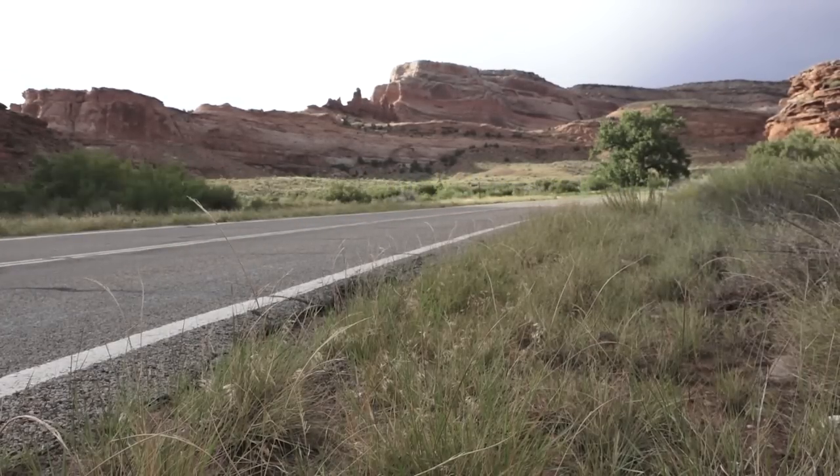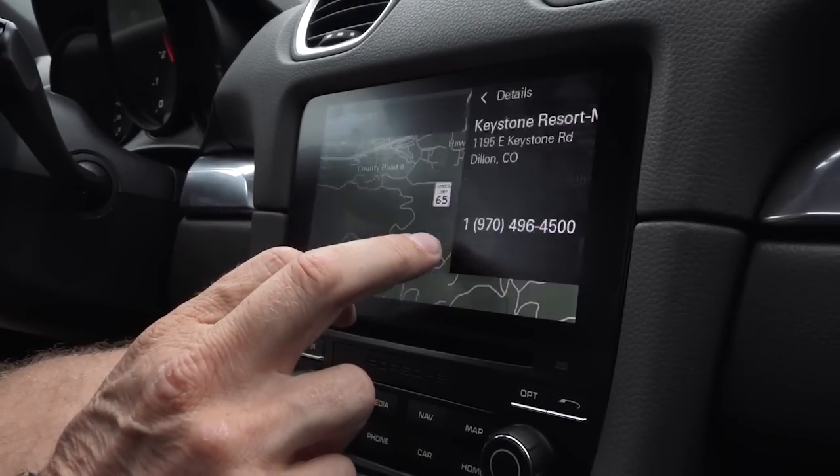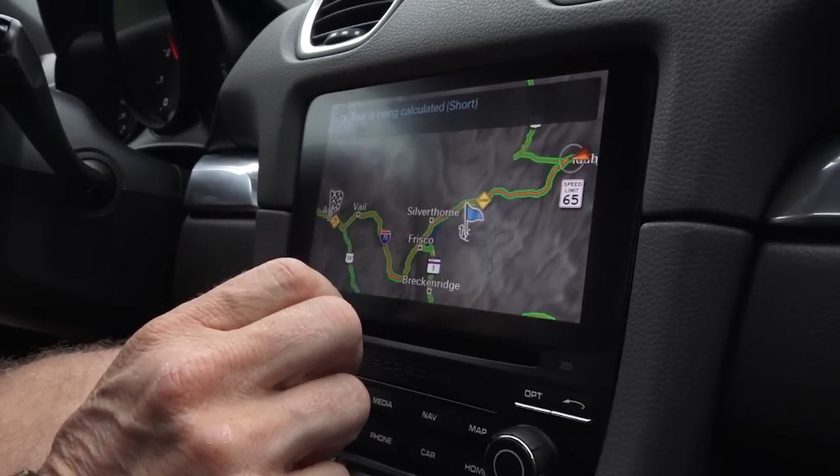And the third major point is the theme of connectivity. We've got a new PCM 4.0, as we call it, which can implement everything required for connectivity in the Porsche Connect apps in the vehicle.